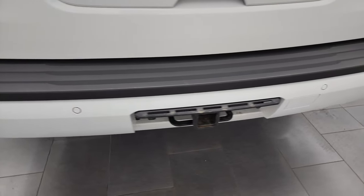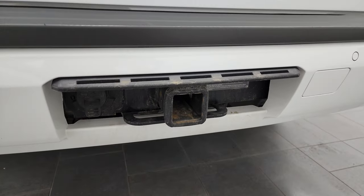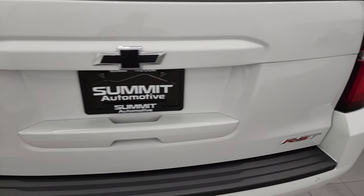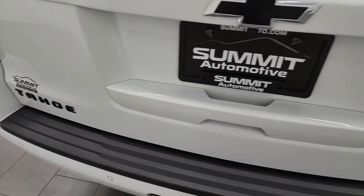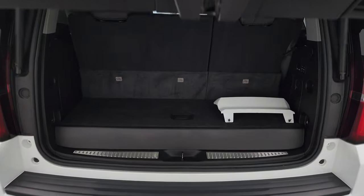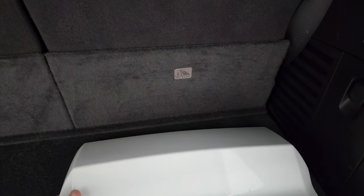Rear bumper is in really nice shape, has the back parking sensors, the towing package, receiver hitch and seven pin wiring. Tailgate is in very nice shape as well. You get the blacked out bow tie and the blacked out Tahoe lettering. It has the power lift gate, which is a nice feature. We do have the cover for that receiver hitch — we keep them inside the vehicles so they do not go missing on the lot.